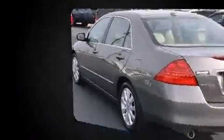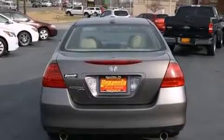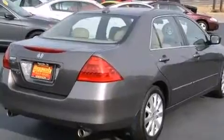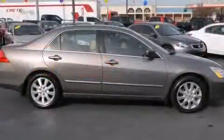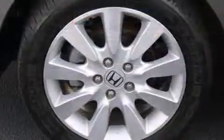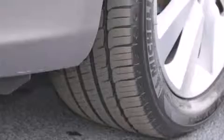It includes leather upholstery, one-touch window functionality, a built-in garage door transmitter, heated seats, power moonroof, remote keyless entry, and power front seats. Premium sound drives six speakers, providing you and your passengers a sensational audio experience.